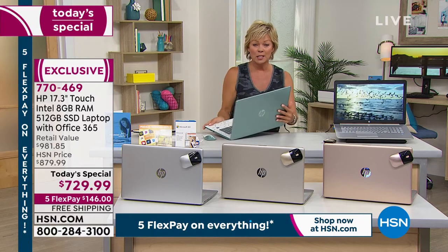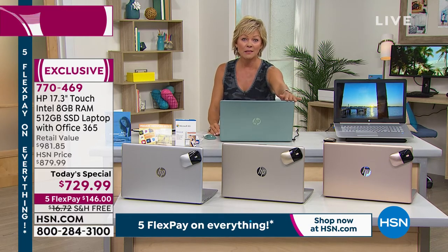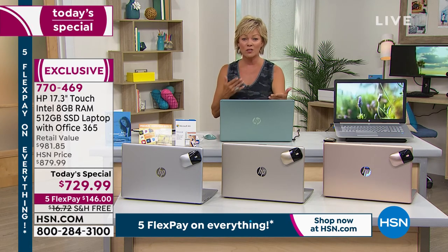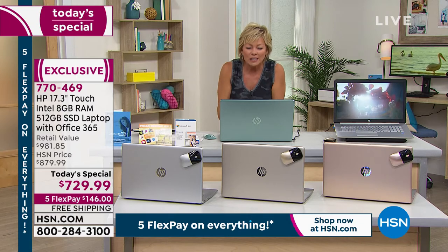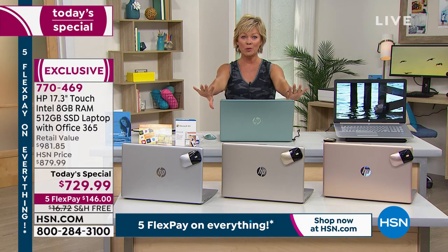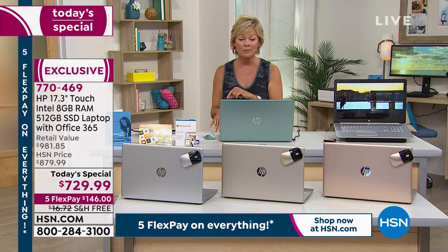You can see that big screen that goes all the way across 17.3 inches, and this obviously has the webcam. If you're doing Zoom calls, you've got a high-definition experience. Life has changed on every level — that interface has changed from face-to-face to face-to-face on a laptop. On a smaller screen you're squinting to see who's on the call; this is a massive 17.3 inches. It's been well over a year since we've been able to offer it at any price, much less a today's special price.